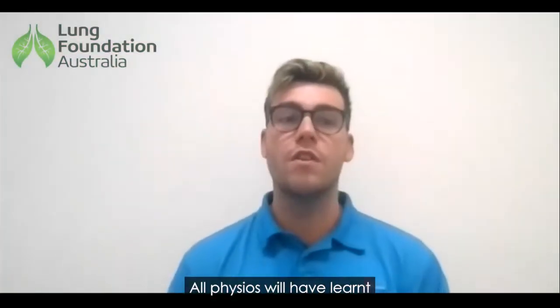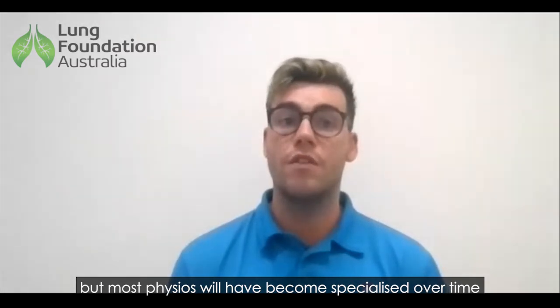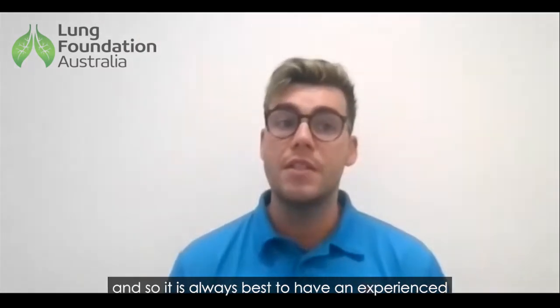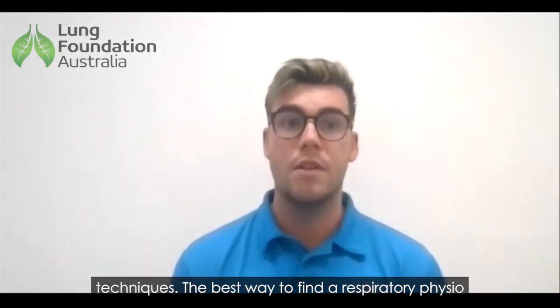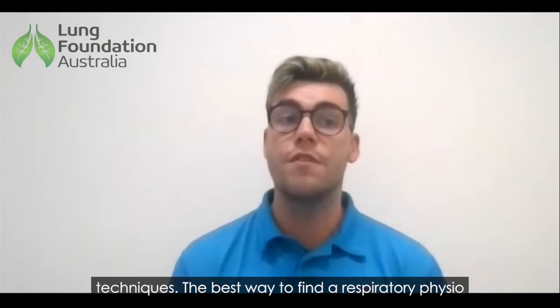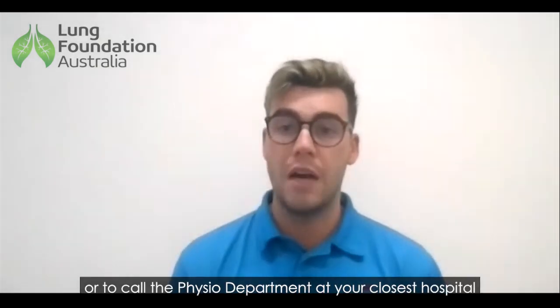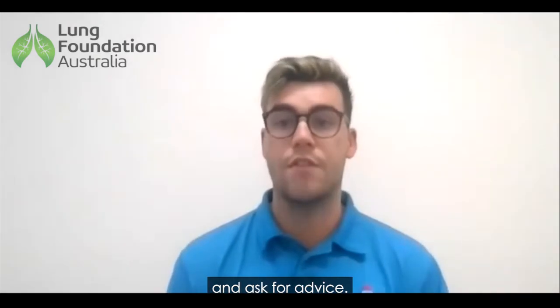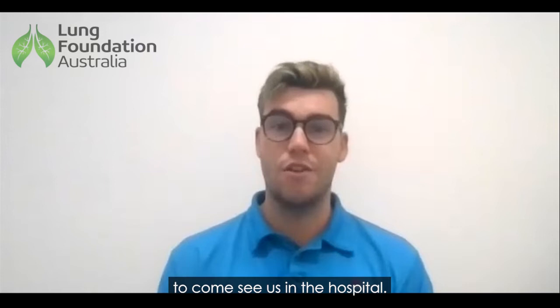All physios will have learned about airway clearance, but most physios will have become specialized over time, so it is always best to have an experienced respiratory physio teach you about airway clearance techniques. The best way to find a respiratory physio is to ask the Lung Foundation or to call the physio department at your closest hospital and ask for advice. You can also get a referral from your GP to come to see us in the hospital.